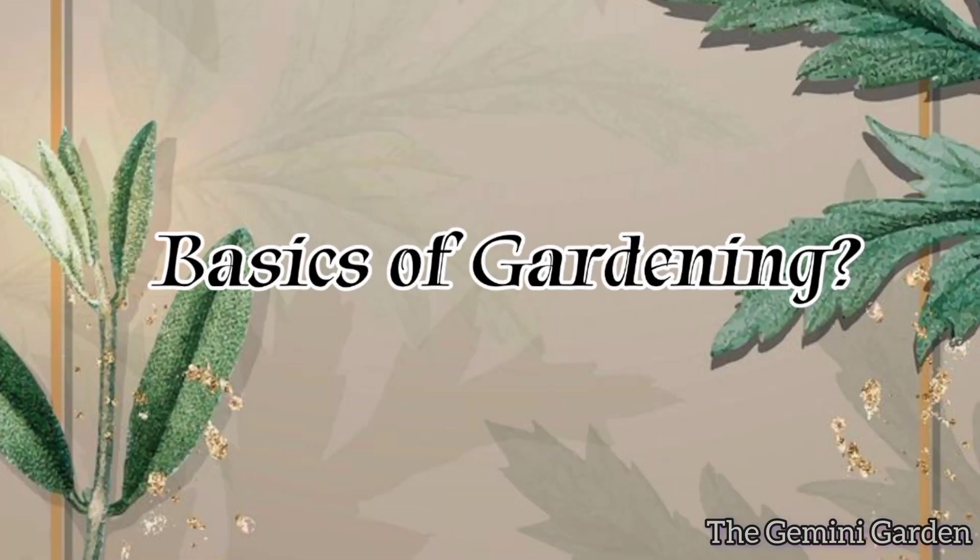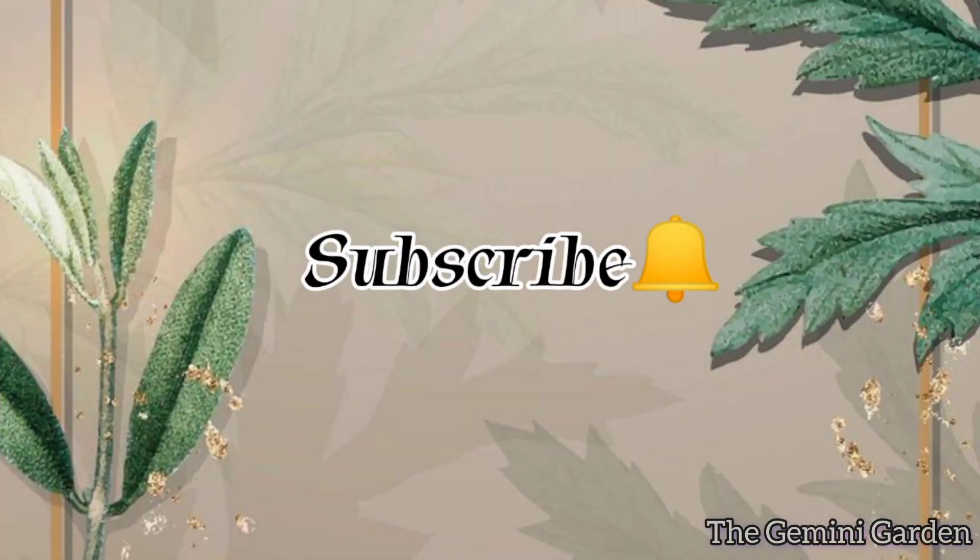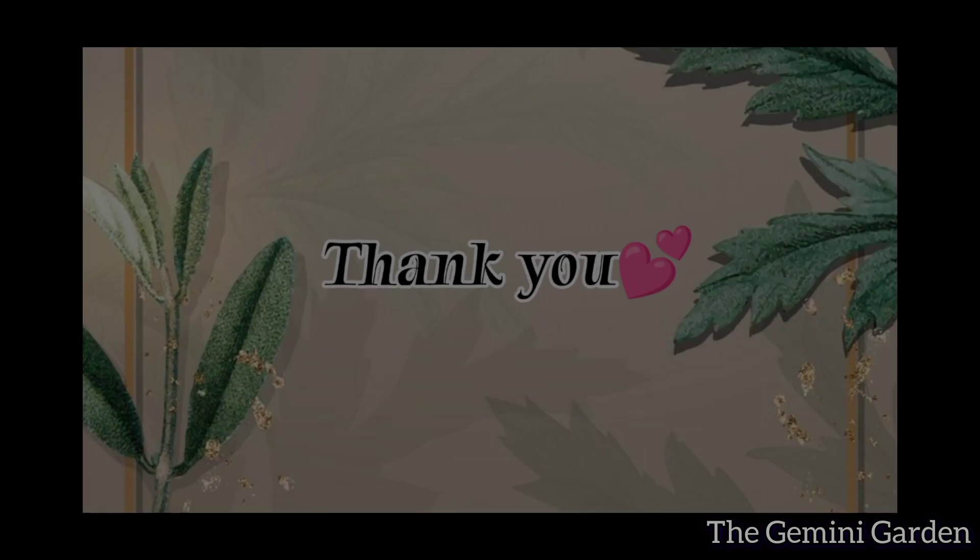If you want to know the basics of gardening, do watch this video. Subscribe to the channel to stay in touch. Thank you, bye bye!